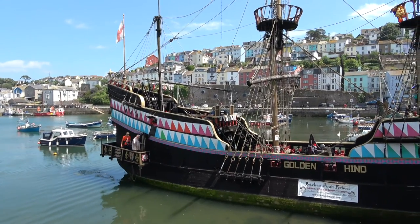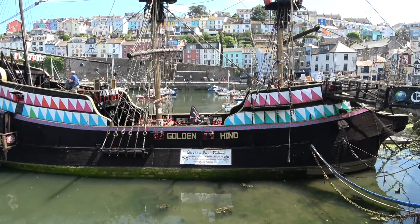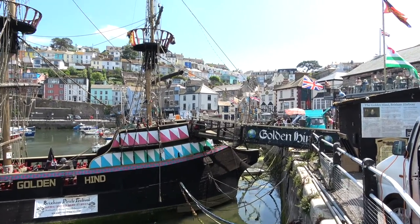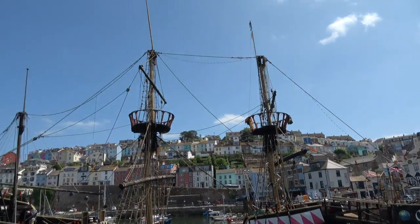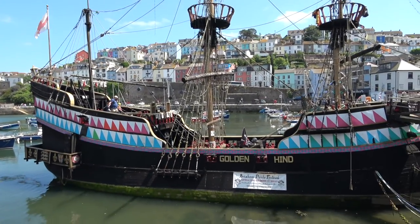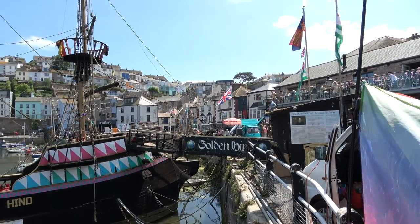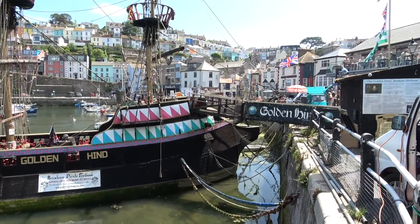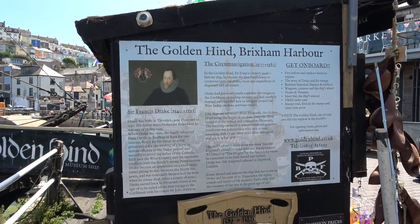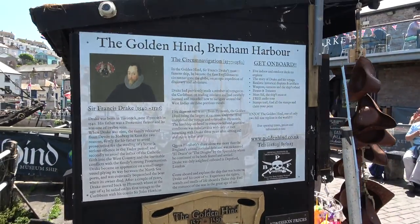This is the Golden Hind ship in Brixham Harbour and it is a replica of the ship that Sir Francis Drake used when he was sailing around the world as a privateer, or a pirate, or a corsair. There's a small museum as well inside that you can go and have a look at. This is also where you buy your ticket to go on board.